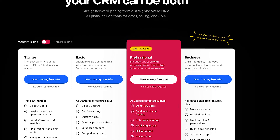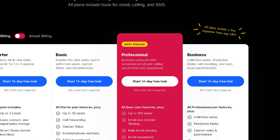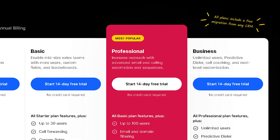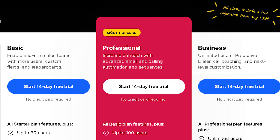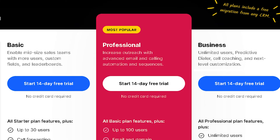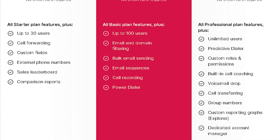Close offers a 14-day free trial and four pricing tiers: Starter, Basic, Professional, and Business. They claim their most popular tier is the Professional tier, which features up to 100 users, email and domain filtering, bulk email sending, email sequences, call recording, and their power dialer. There are also quite a few users who mention pricing being an issue if they're out of the country or have a smaller practice that uses the platform, but there aren't many consistent cons with the people who use it.